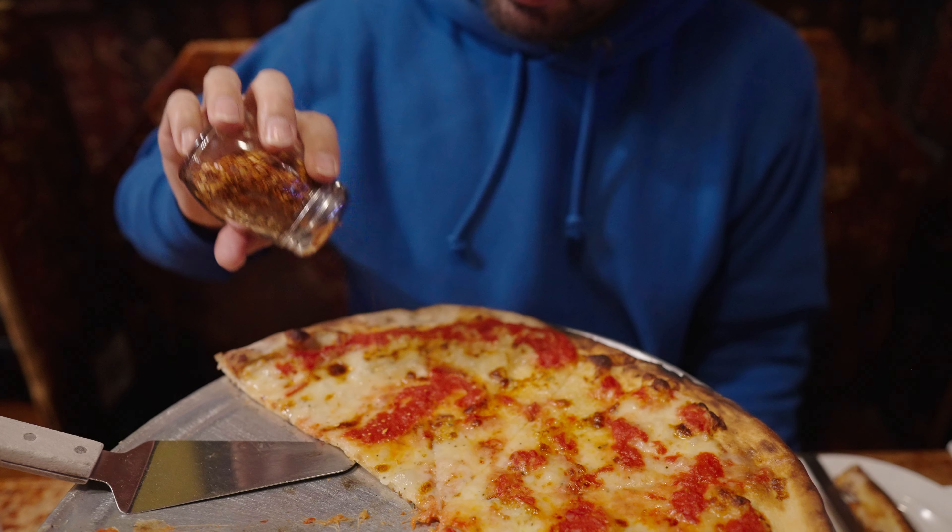Throw some red pepper flakes on this slice and go for another one. I actually had one off camera because I didn't want the pressure of the bright lights — just kidding, I was just so hungry. Here we go, another slice.